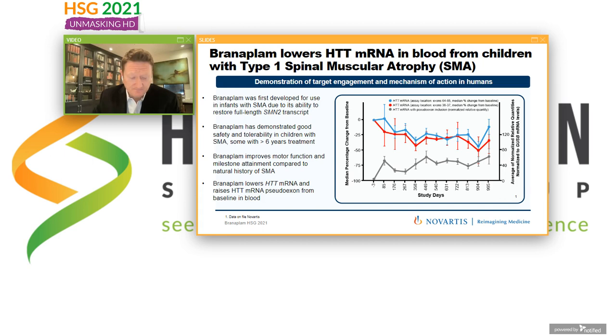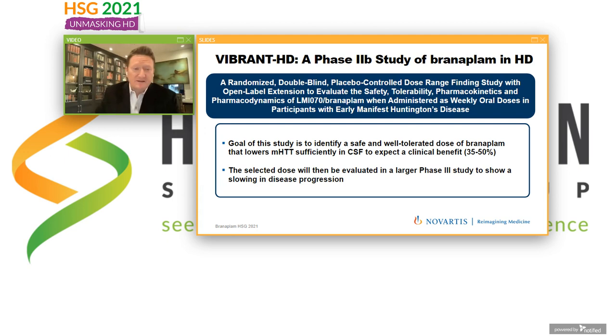It's important to recognize that Branaplam also gets into the brain. It's a small molecule that can be given orally — into the bloodstream and then from the bloodstream into the brain. So it's what we would call a brain-penetrant small molecule. Branaplam is a brain-penetrant small molecule that targets and lowers Huntingtin. Based on this exciting finding, I'm going to introduce you now to Vibrant HD — Novartis' upcoming Phase IIb study of Branaplam in HD.